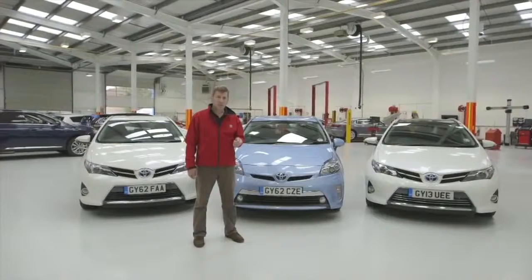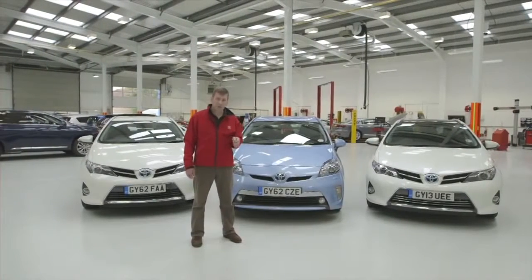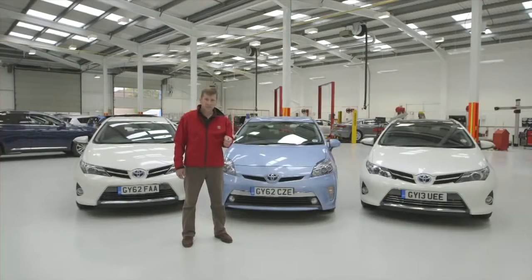So there you have it — some good tips on how to get better fuel economy from your car. For more information, please visit our blog.